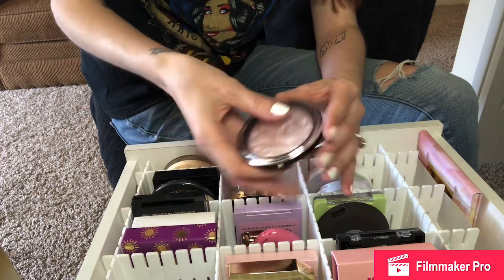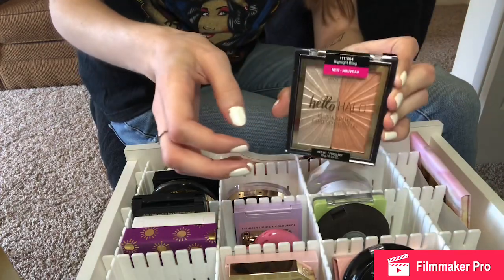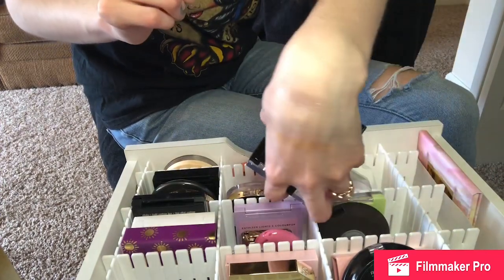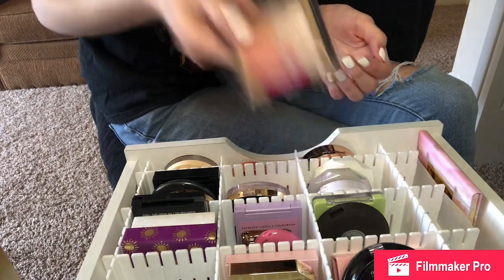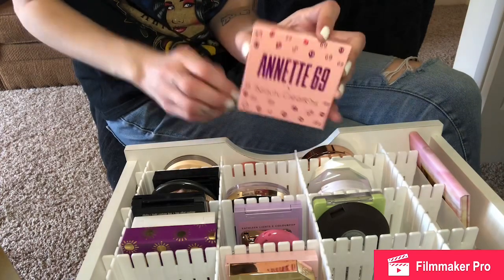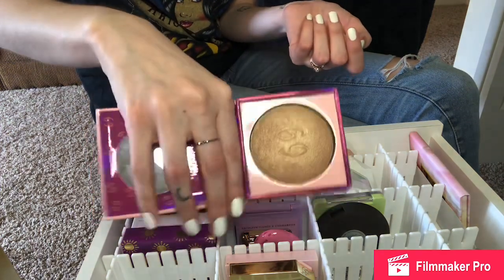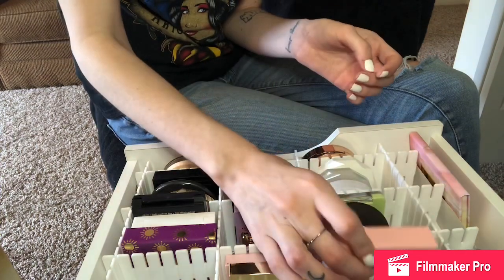I'm going to get rid of this Elf Halo Blush and Light thing — I just never really use it, and the highlight is a little too glittery for my taste. It's pretty glittery and I just don't use it often, so I'm going to get rid of it. I'm going to be keeping this one from Beauty Creations — it's the Net 69 Highlight. It doesn't say the shade name, but it's this champagne gold and it's a very pretty highlight, so I'm keeping it.